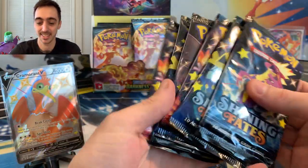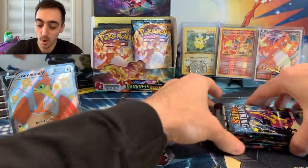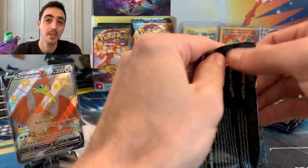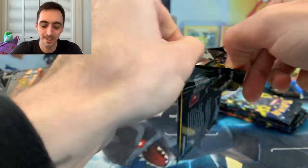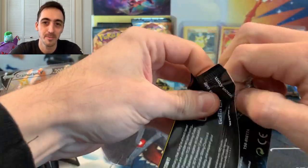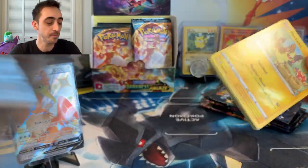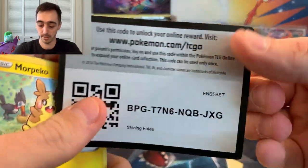Six packs of Shining Fates. This tin is one of the Shining Fates products I am the most excited to open. But the reality is it's all kind of random — somebody's going to pull the Zard from the pin box, somebody's going to pull one from the tin, somebody's going to pull one from an ETB. That's just the way it goes.